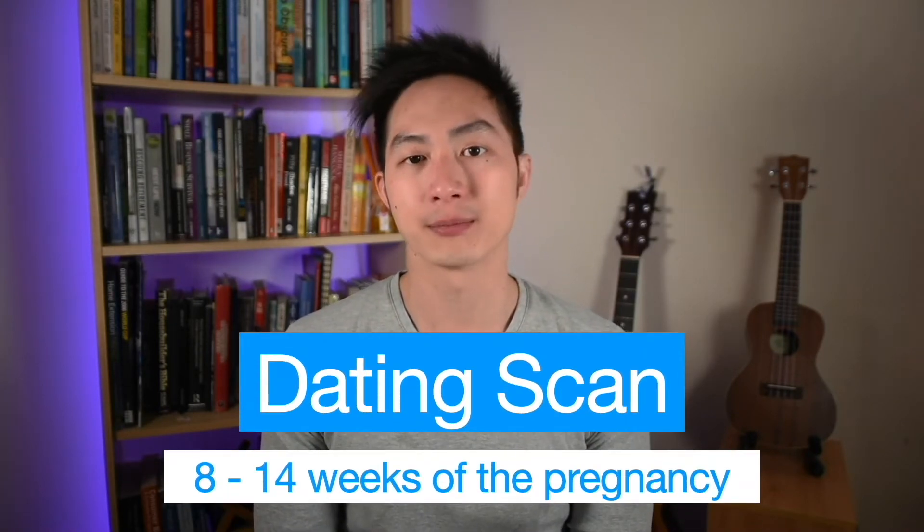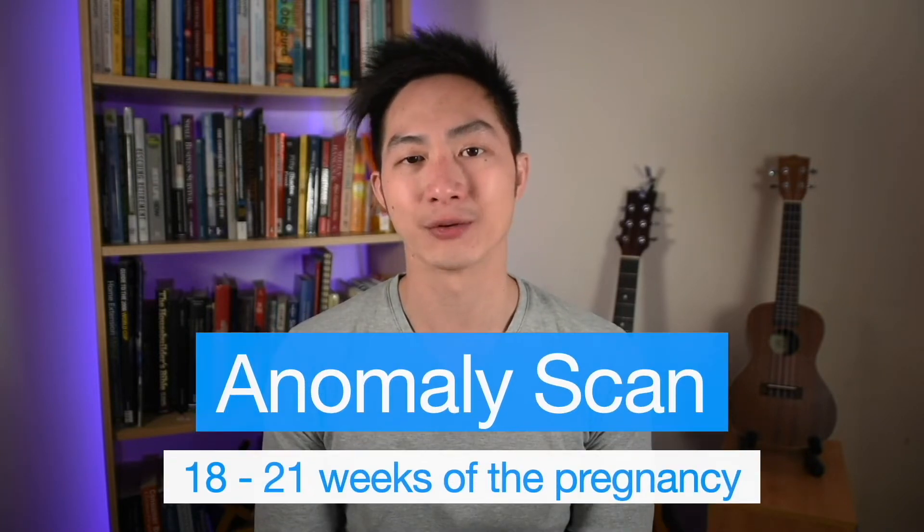In the UK, most women will receive a minimum of two scans. The first is the dating scan, which takes place between 8 to 12 weeks of the pregnancy. The second is the anomaly scan, which takes place between 18 to 21 weeks of the pregnancy.